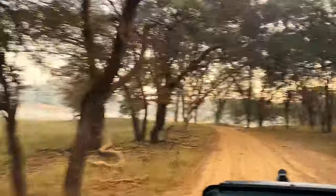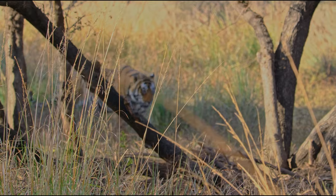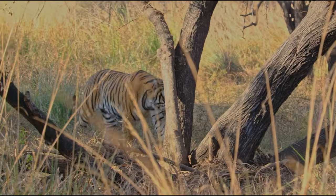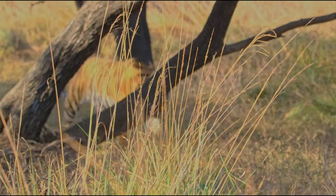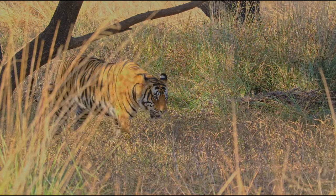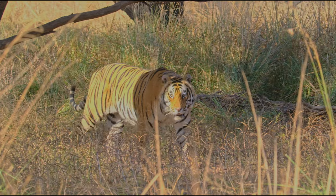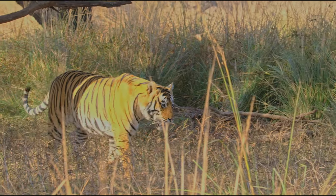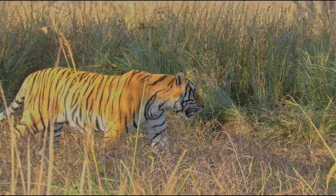After scampering around for close to 30 minutes, it was time to witness our first sighting of the beautiful male tiger Ganesh. He was initially hiding behind tall grass and we were tracking him closely. But as soon as we saw him come out, we were all spellbound looking at the mighty creature — his winter coat shining in its full glory under the early morning sun. What an amazing sight.